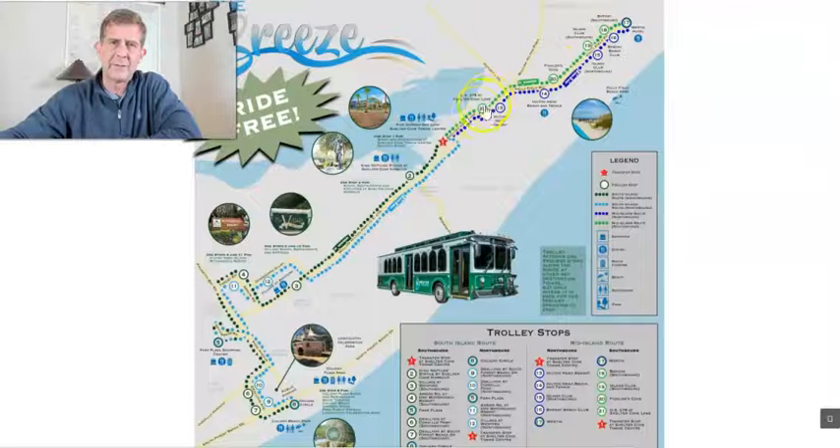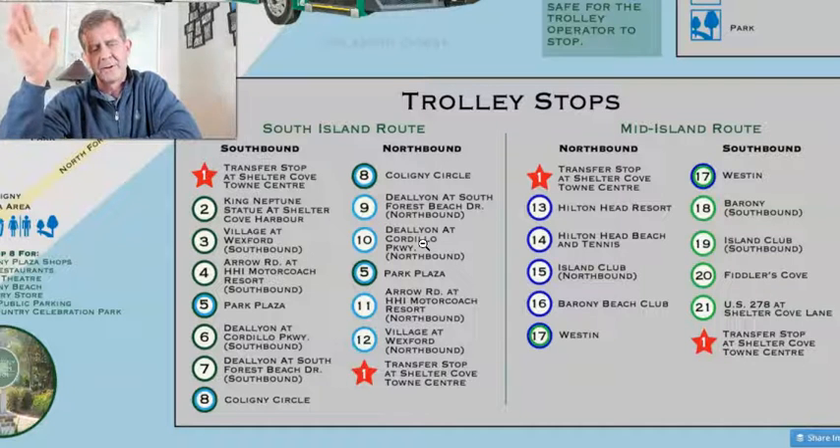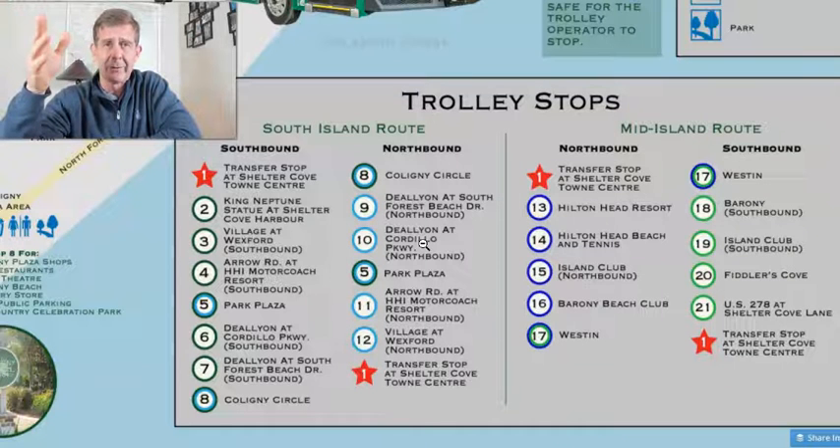The trolley hits every stop right about every 30 minutes and it hits a whole bunch of different areas. See these guys here. If you want to jump on the trolley, you can bounce around the different areas to go see and do — different shopping areas, go grab a bite to eat, all that kind of good stuff.